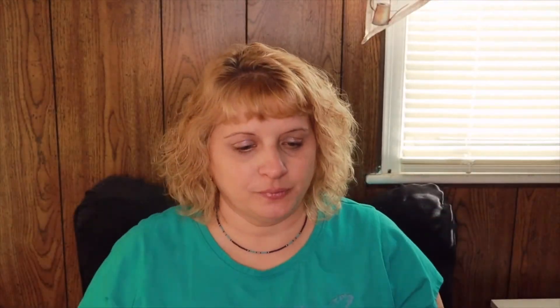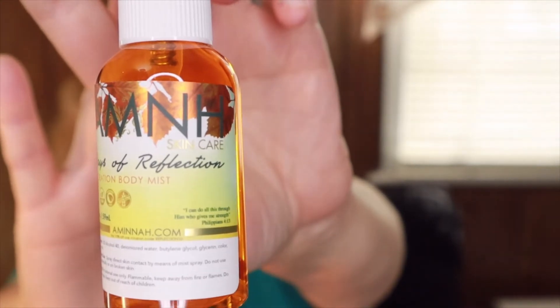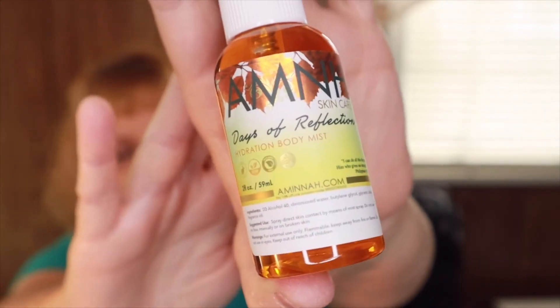I do need to go in and change my size — I thought I had done that. The t-shirt is worth $24. The next item is from Amina, and this is a Days of Reflection hydration body mist. That one is a $14.99 value.